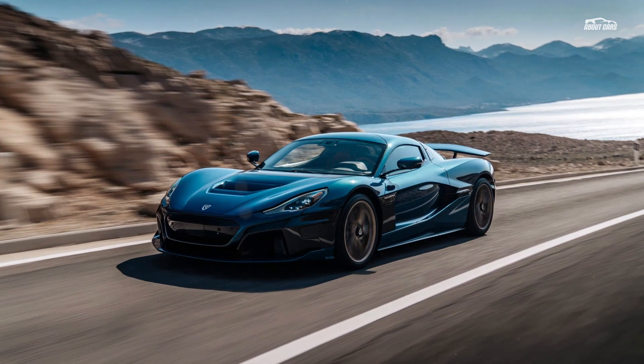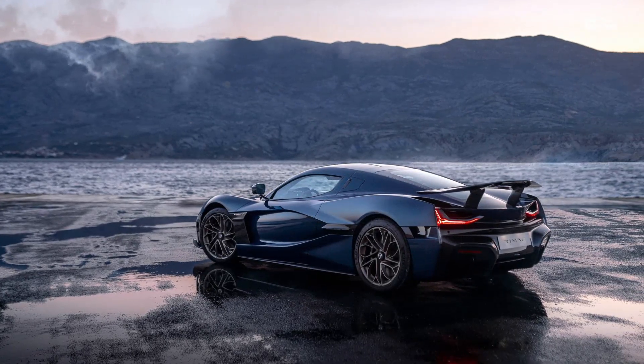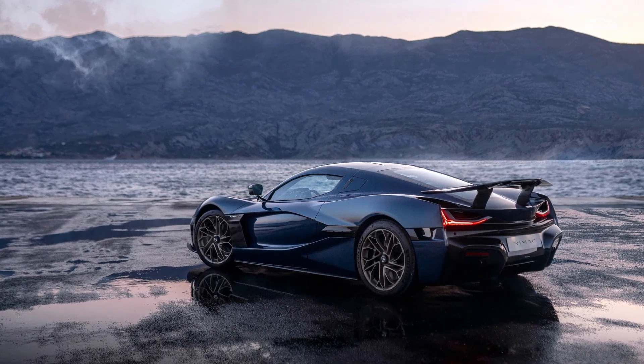As with most hypercars, the challenge will simply be to get your hands on one — never mind the $2.44 million price. Rimac is making just 150 units of the Nevera, and they'll likely be snapped up soon after orders begin. The Nevera might just outperform Tesla's next-gen Roadster.